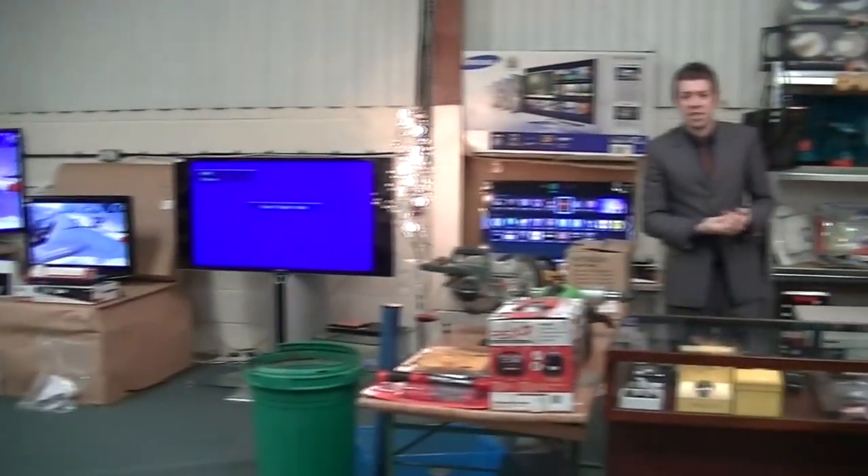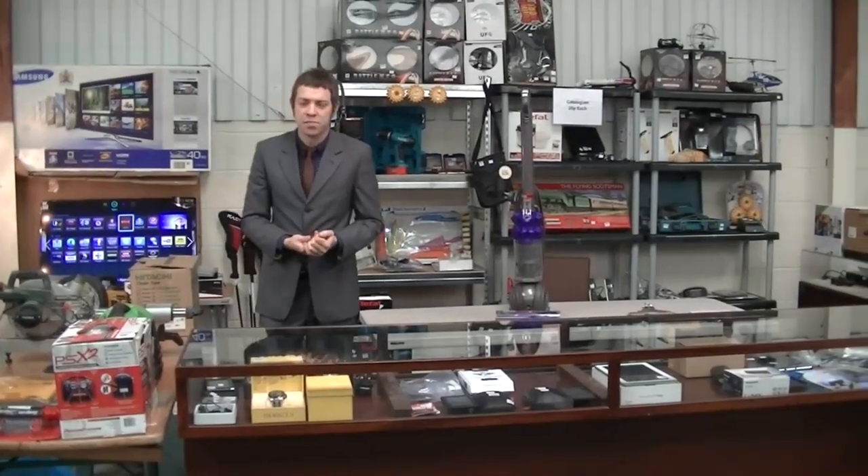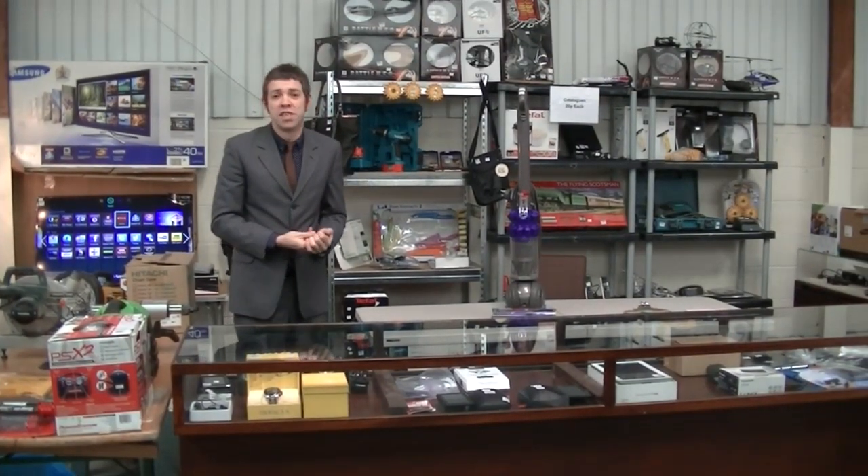Welcome to Sale Route 6. This Saturday we have our third sale of returned and ex-display items from an international retailer.